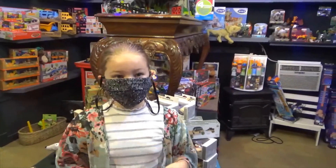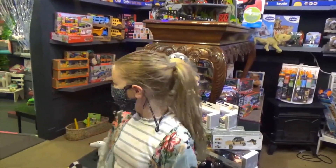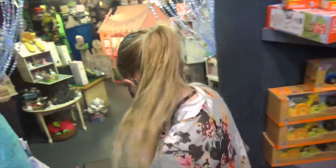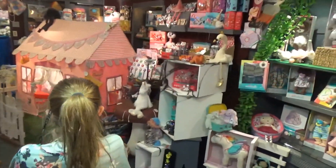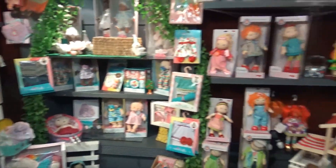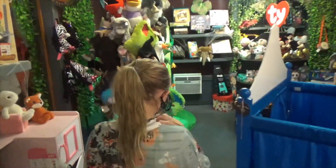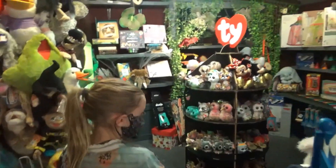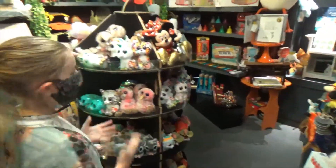We are at the toy store and they let us film in here, which is great, so let's walk around and see what they have in store. What's your favorite section, Ray? Let's walk around and see — it changes from time to time because there's a bunch of really cool stuff. All the people that work here are really nice and it's just a great little shop.